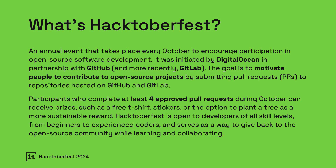It's an incredible way to give back to the community, enhance your skills, and collaborate on projects that make a real difference.